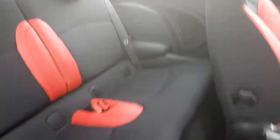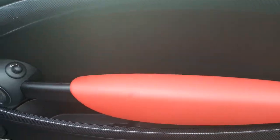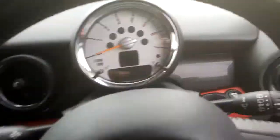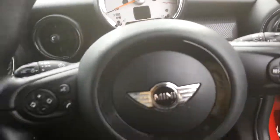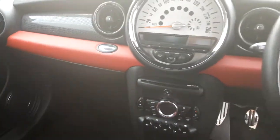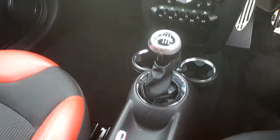This Mini has black cloth interior with a red finish and also has a blazing red colour line. This Mini has a multi-function sports leather steering wheel with Bluetooth and cruise control, and a 6 speed manual gearbox.